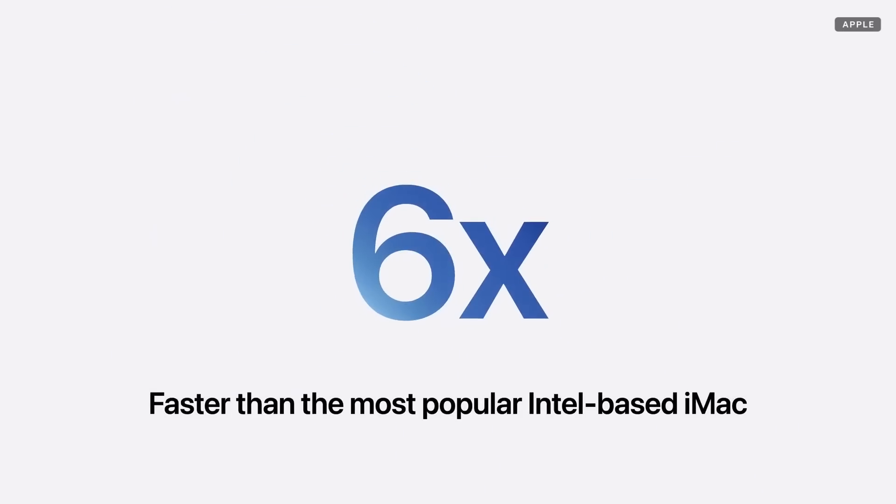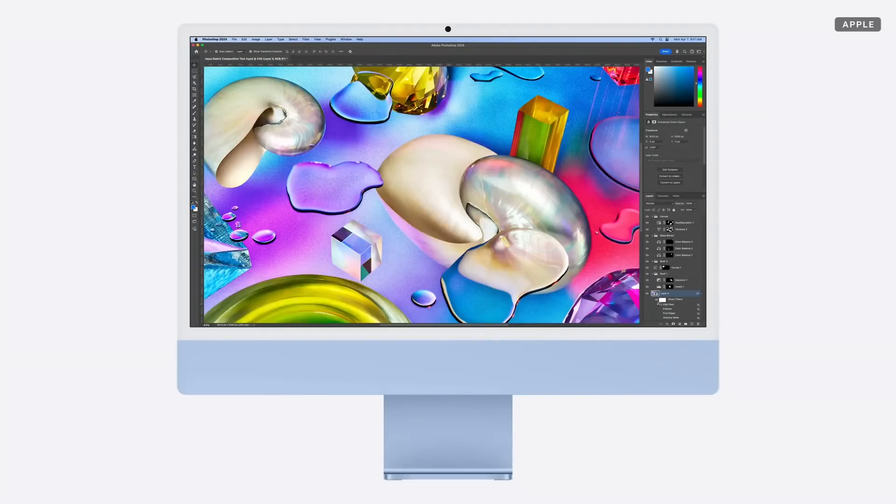Now, for the millions of users upgrading from an Intel-based iMac, you're going to love the performance and capabilities that those systems just don't have, like the performance of M4, which makes iMac up to a whopping six times faster than the most popular Intel-based iMac. So, in apps like Photoshop, you can apply multiple complex filters to huge images in the same time it took to apply just one.